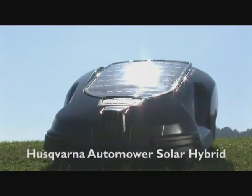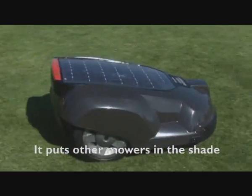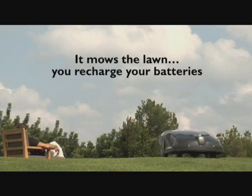Automower Solar Hybrid is the world's first automatic lawn mower that's partly powered by the sun. That means it uses less energy than any conventional mower and cuts for longer without the need for recharging. Better for the planet. Brilliant for your energy levels.